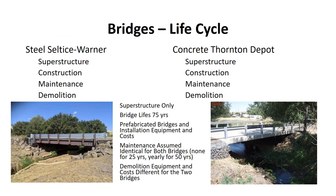Here are pictures of the two bridges — the steel bridge on the left and the concrete bridge on the right. To look at the life cycle, we considered the superstructure, the construction of the superstructure, maintenance, and demolition of the two bridges. The analysis considers only the superstructure so we can compare the bridges side by side. Both bridges were assumed to last 75 years, and the prefabricated bridges, installation equipment, and costs were considered. For maintenance, both bridges had an identical schedule — none for the first 25 years, then yearly maintenance for the last 50 years. For demolition, equipment and costs were estimated to be different for the two bridges.